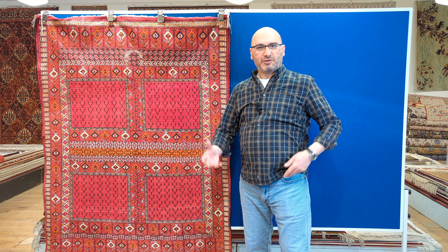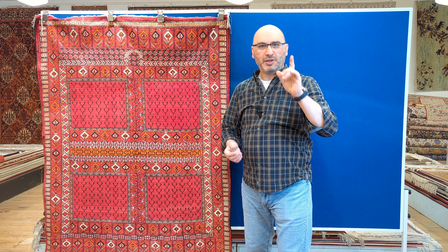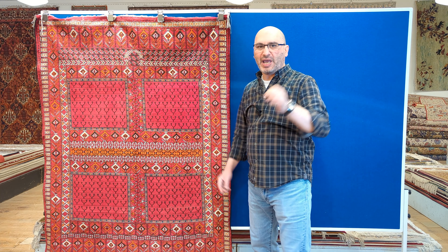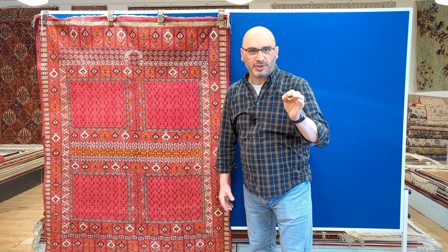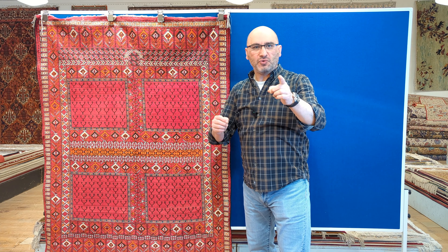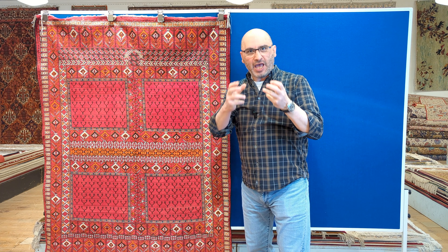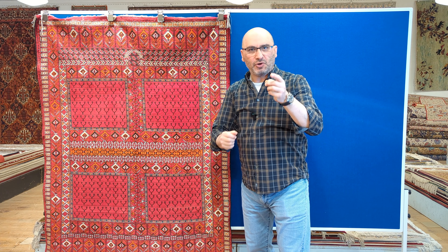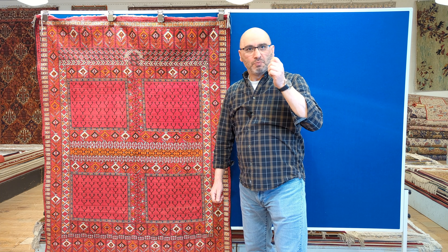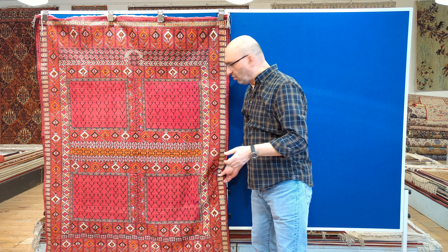Hello and welcome to the YouTube channel of mprugs.com. Hope you and your family are doing well. In today's video I'm going to introduce you to a type of handmade carpet. This is truly a unicorn. For those of you that are passionate and have an interest in hand-woven rugs, I'm going to show you a rug that chances are most of you have never seen actually in your life.